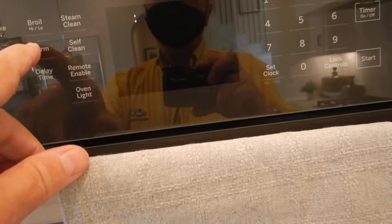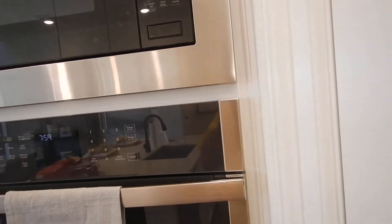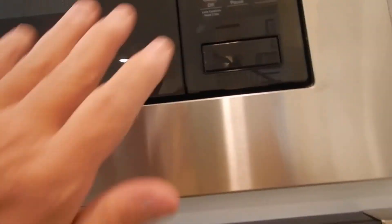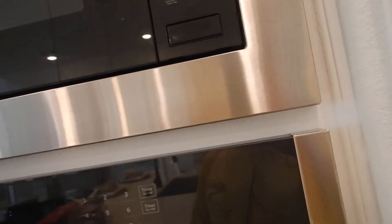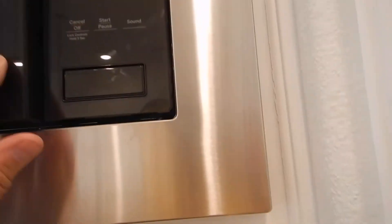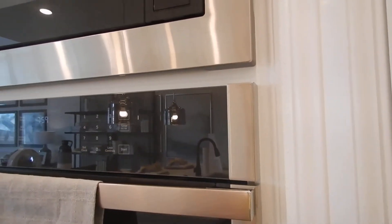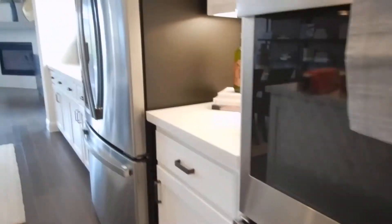We have bake, broil, steam clean, self-clean — we don't seem to have convection unless it's built in. The microwave works too. These microwaves can be a little temperamental; sometimes you have to open the door if it gets vexed, reset the time, and it'll work fine. Most of the time you won't have a problem — usually it's just with startup or if you lose power to the house. The refrigerator makes water cold; it's beyond the scope of this inspection and seems to be doing its job.